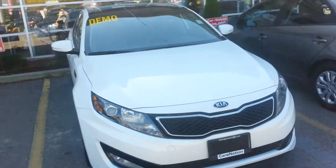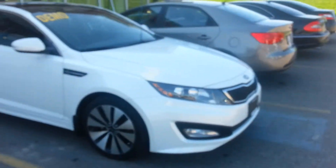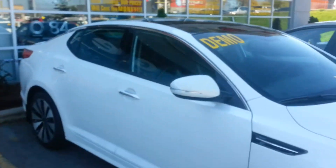We actually have quite a few different options if you're looking for that seven inch screen and the panoramic center for unbelievable prices. Right here is the 2013 Kia Optima SX. This is a Kia Canada demonstrator and it's an absolute steal of a deal.